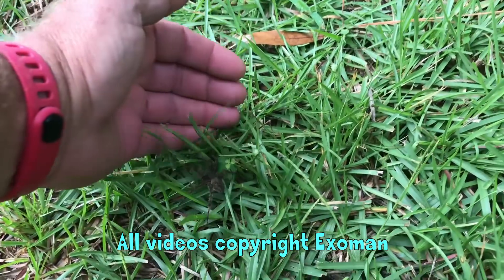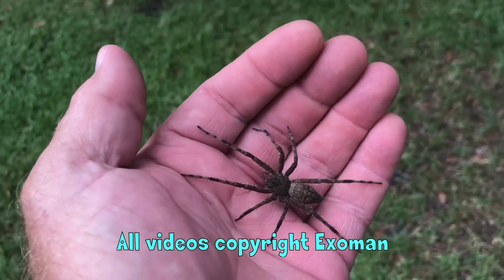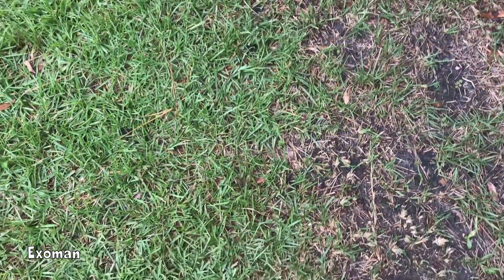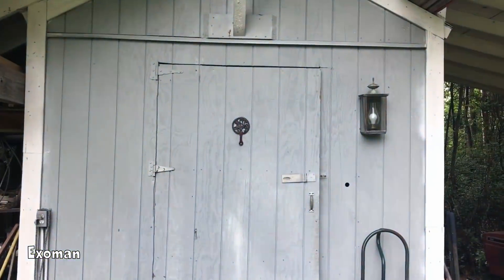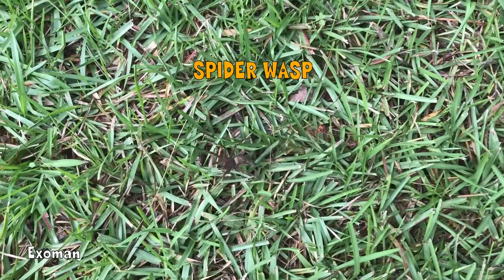Just walking into my shed and this guy just dropped down right in front of me. Dropped down from off of there right in front of my face. Watch this — it's about to happen.